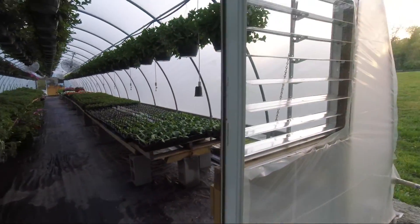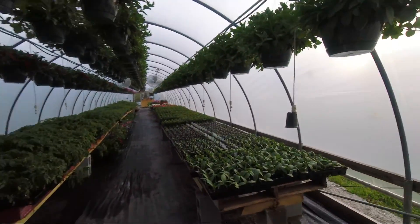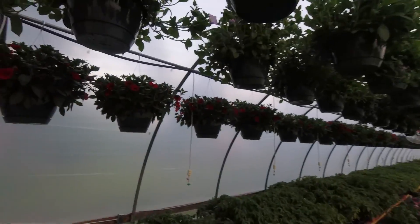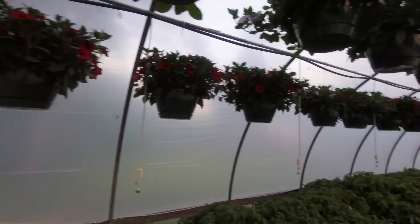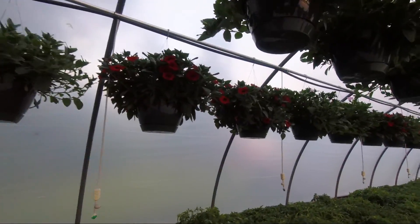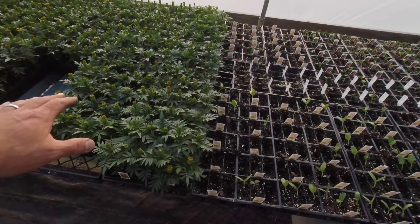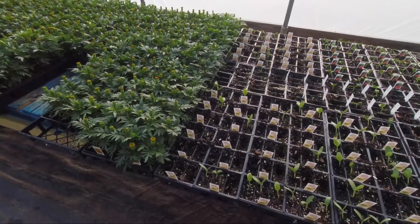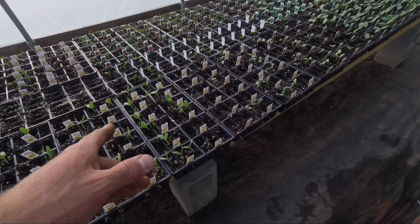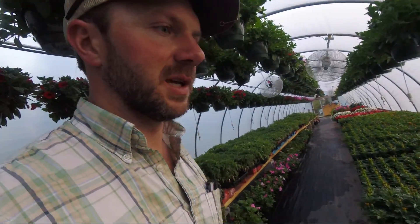Everything in here is hooked up now — we've got all the ventilation fans running, all the overhead irrigation hooked up. As you can see, our hanging baskets of petunias have gotten right smart larger than they were last time. We've got marigolds fixing to pop open — I think the timing is going to be just right on that.